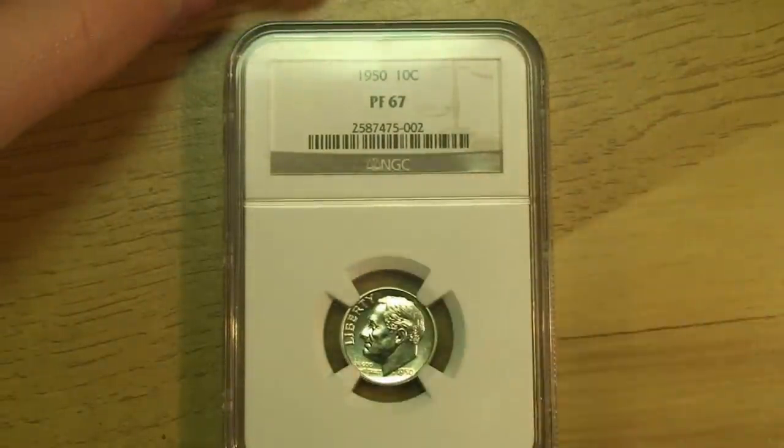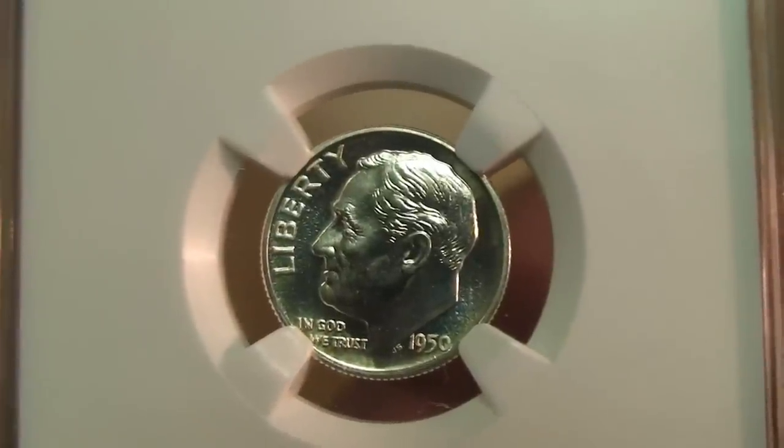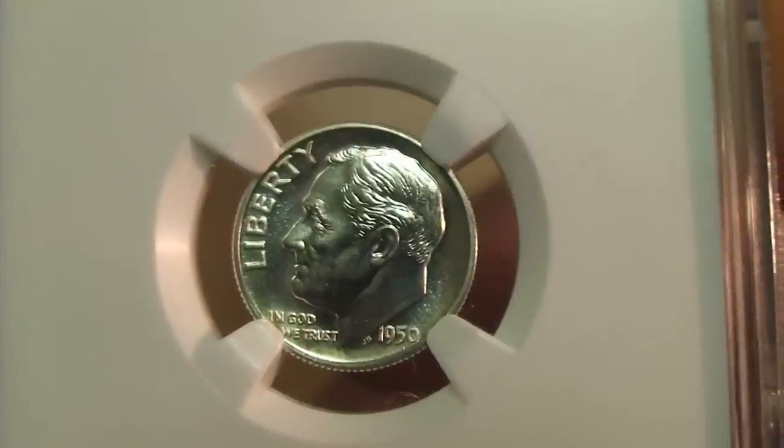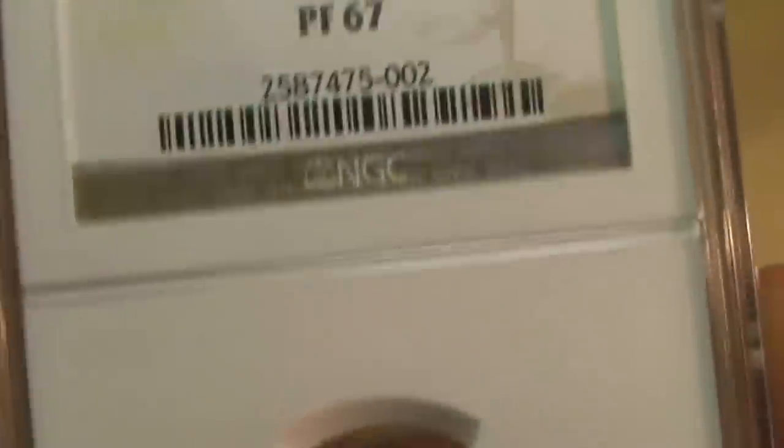I actually made a coin purchase — this is my first coin that has been graded. I bought a graded coin and spent a little bit of money on it; I realized I kind of overpaid. So I purchased this — it's graded by NGC, proof 67. This is a 1950 Roosevelt dime. From what I understand, this is the first year they started making proof sets, so they only had a mintage of about 51,000, and that goes for all denominations: penny, nickel, dime, quarter, and half.